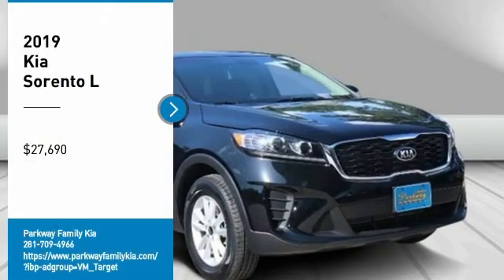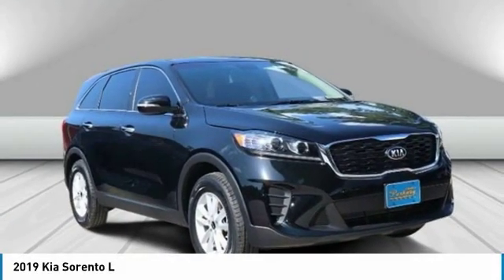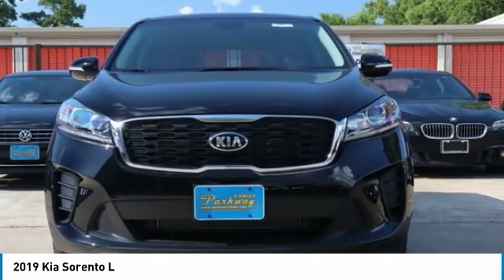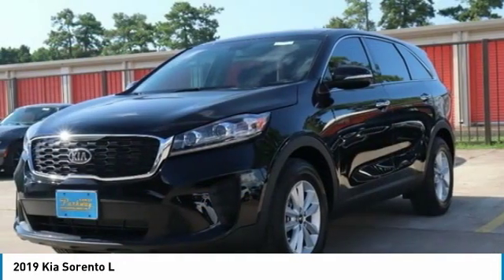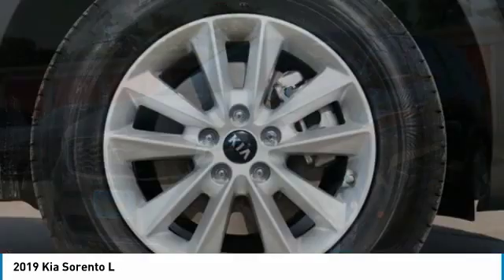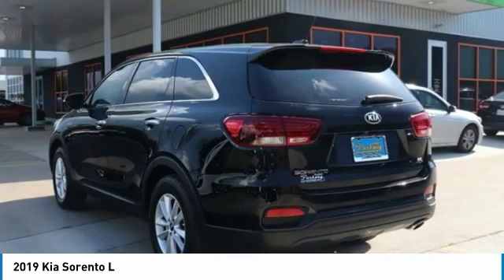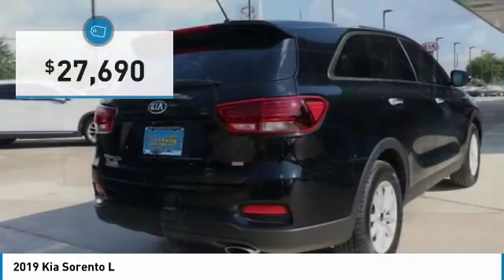Looking for the right vehicle? Check out the 2019 Sorento. The Kia Sorento is a comfortable riding, powerful, compact SUV loaded with impressive standard features. Take one look at its stylish, sleek design and you'll want to cross over to a Sorento — and it's priced below $30,000.